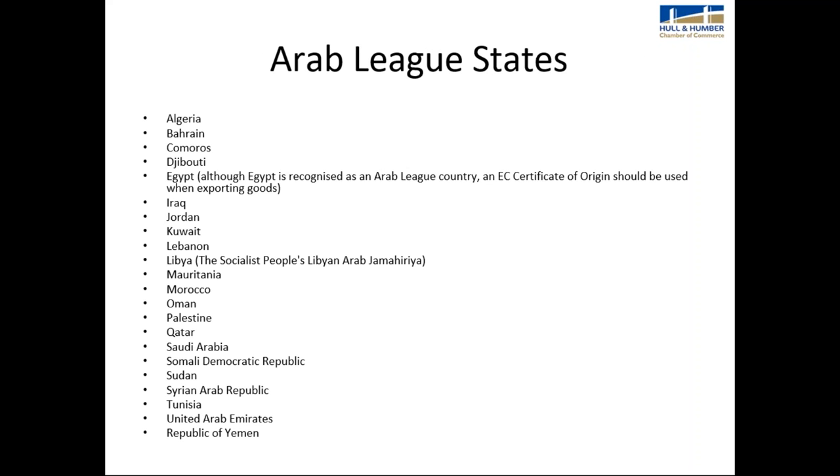This slide shows the list of Arab League states — the Arab countries for which you must use Arab documents. The only country I'd like to draw your attention to is Egypt, which, although it's an Arab League state, uses a European Community certificate of origin.